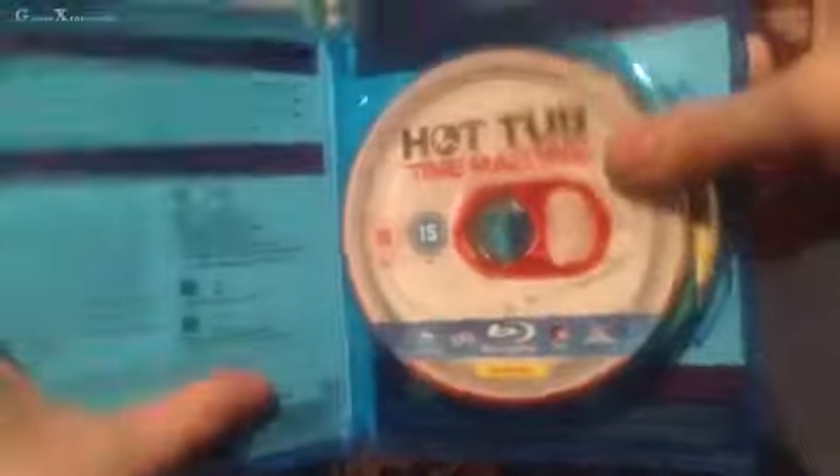There we go. We've got a few things in there — I've got my code for my digital copy, so I'm just covering that up. You've got your Blu-ray and your actual digital copy disc. That's what you get inside Hot Tub Time Machine on Blu-ray.